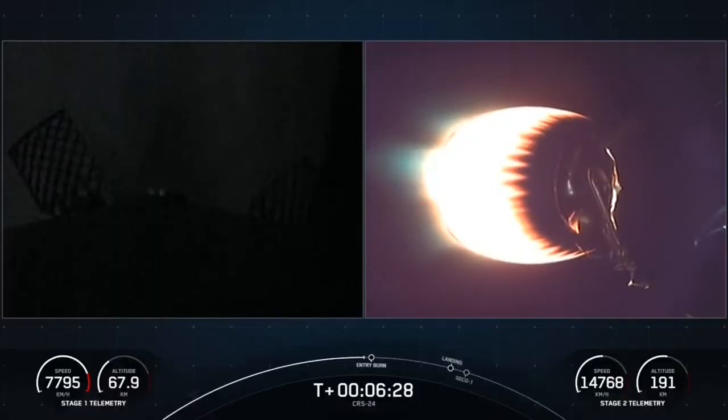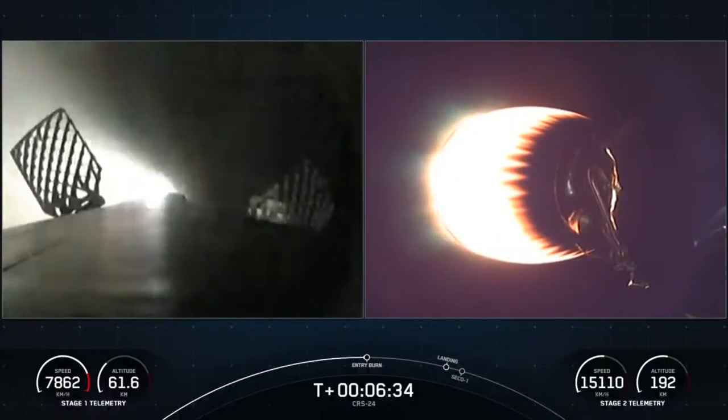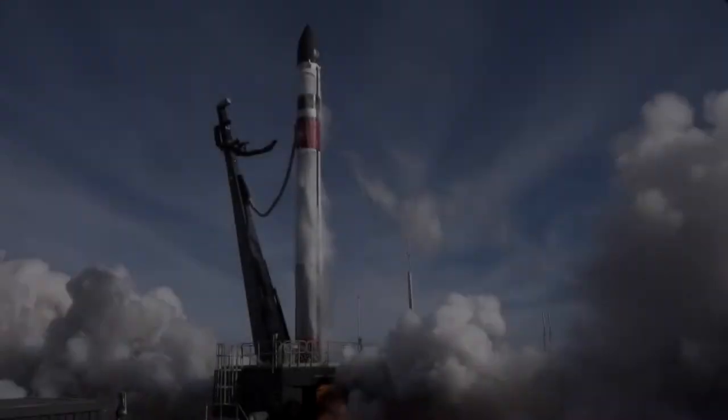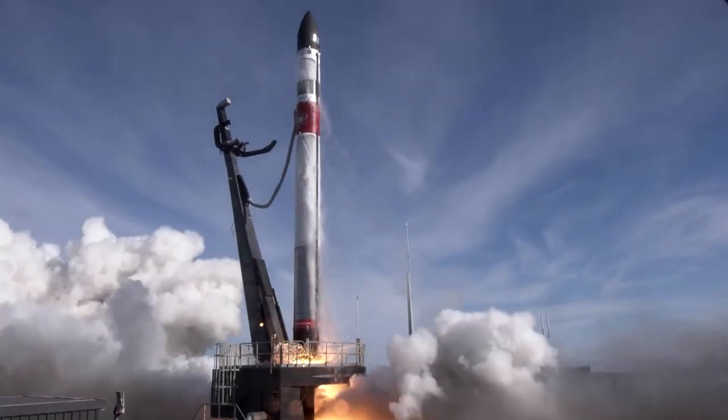Rocket Labs had this new advancement of trying to make their rocket reusable. You may be familiar with SpaceX, where it launches a rocket, and as the satellite is deployed, that big booster comes back down, uses a little bit of thrusters and lands. Rocket Labs thought this is a great idea, but we maybe have a simpler, cleaner idea.